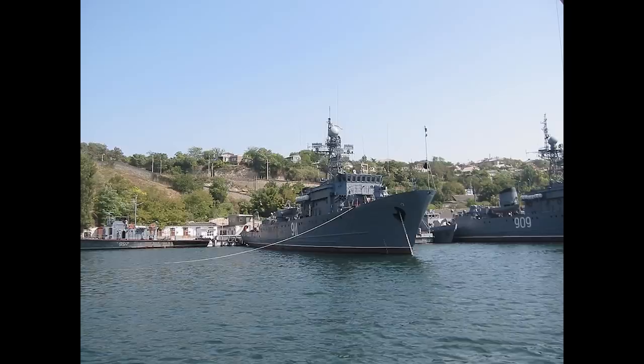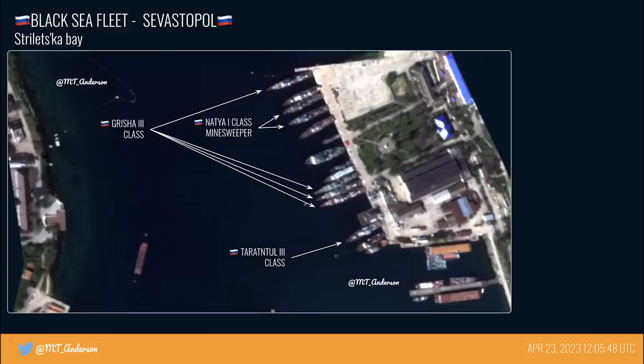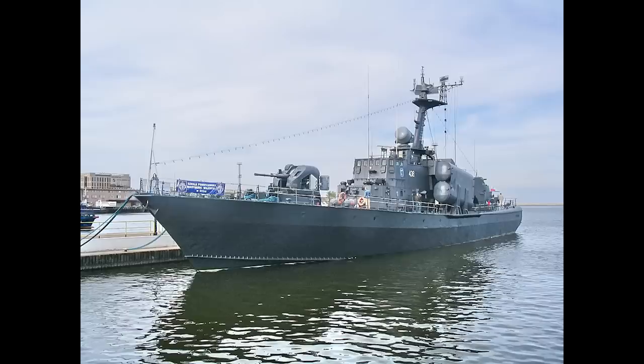Interestingly, one of these — the Ivan Golubets — was reportedly damaged during the first naval drone attack last year. There are 4 of these in service. Finally on the satellite image, we can see a Tarantul class corvette. Here's an image of one of these — 4 of these are active, and they're missile boats.